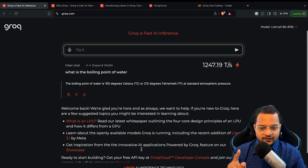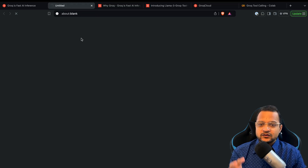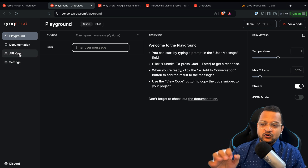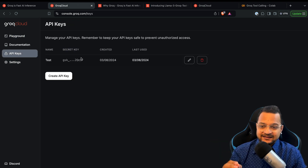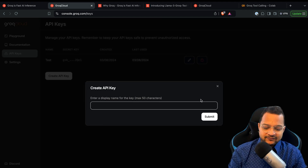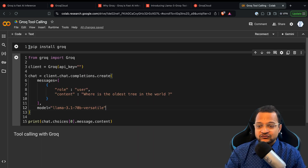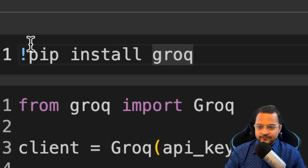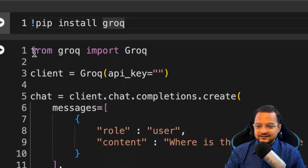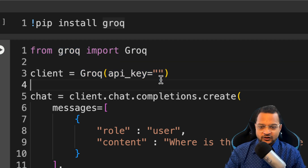To use these models, go to Groq and click 'Start Building' at the bottom. You'll land on a page — go to API keys, which is the first thing we need. If you don't have an API key, click 'Create', give it a name, and your API key will appear. I'll name it 'Groq tutorial', hit it, and I got the key. I copied it and went to my Google Colab, where I've installed Groq via pip.